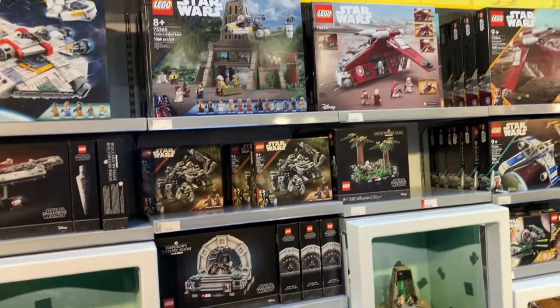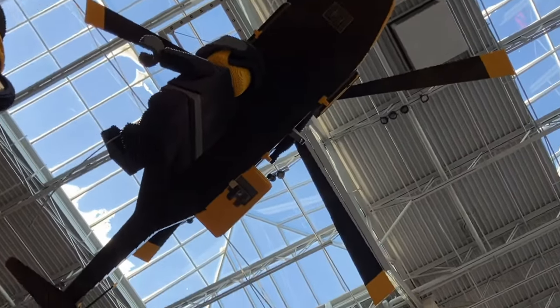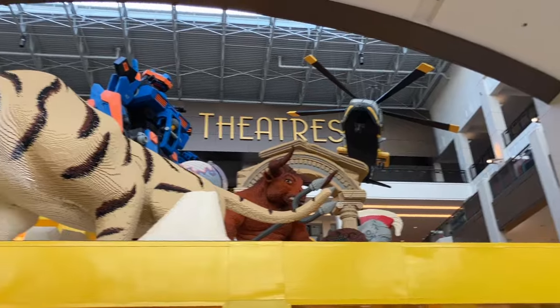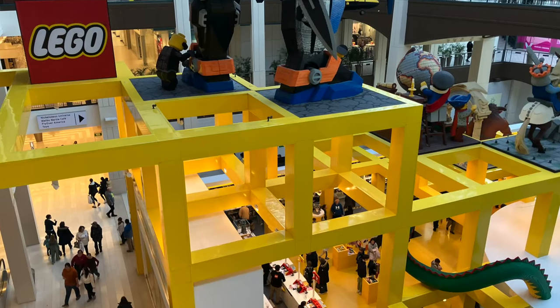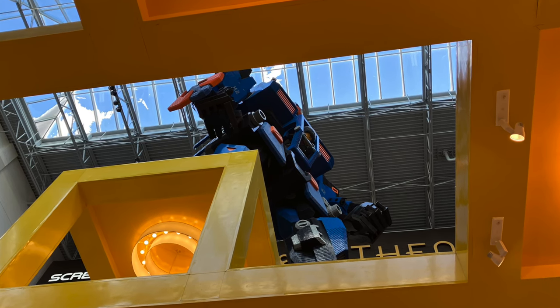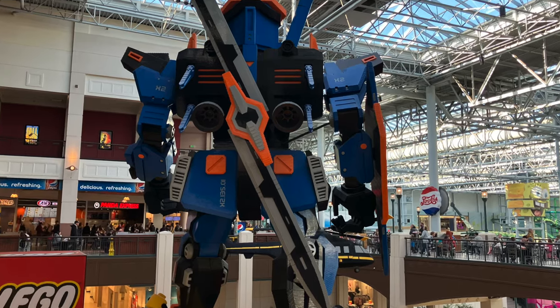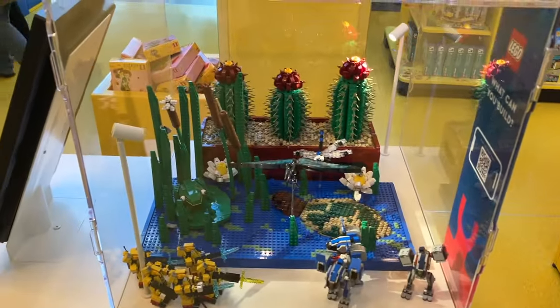One of the most interesting parts of the experience was while looking at the LEGO Star Wars section — they have this huge LEGO helicopter dangling above you. I remember not seeing it at first and then looking up and being really scared, thinking it could fall because there's not much protecting the top of the LEGO store — it's just these yellow beams. I don't know how they have it supported up there, but that was a really cool part of the experience.